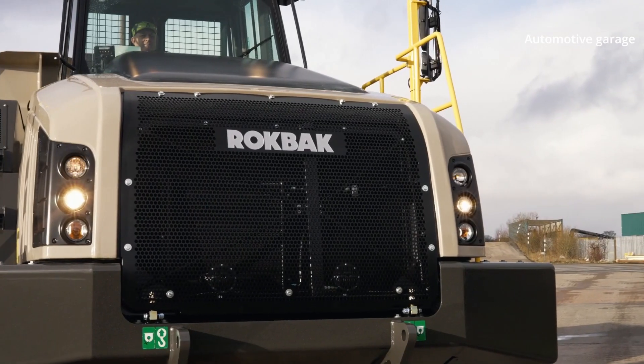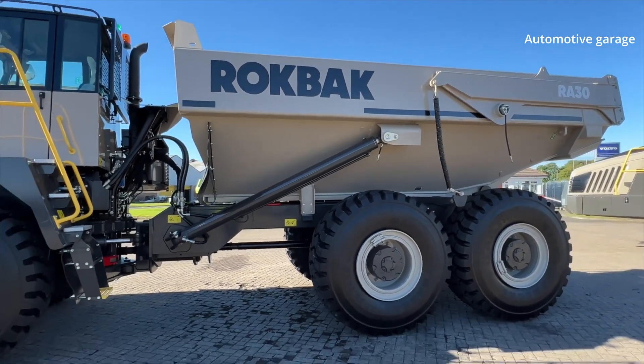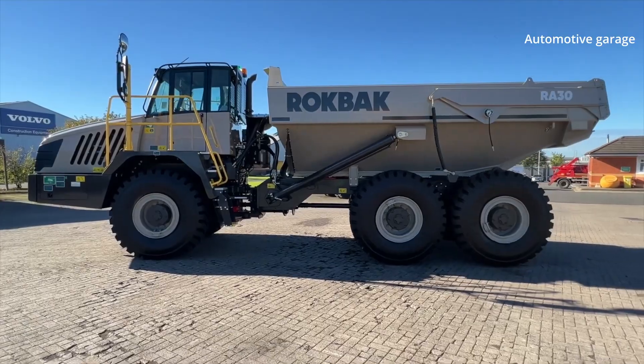Welcome to the Rockback factory, here in Motherwell, Scotland, where Rockback articulated haulers are manufactured. Also produced here are very large rigid hauler trucks.